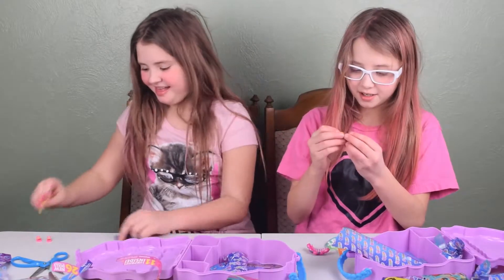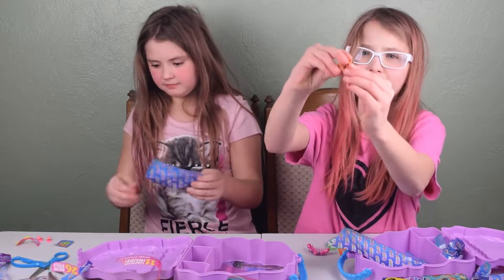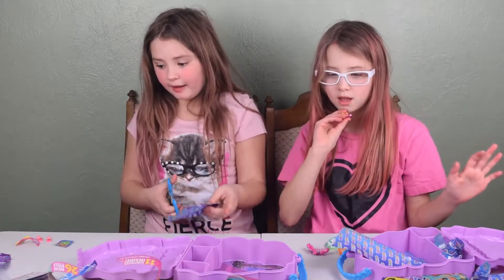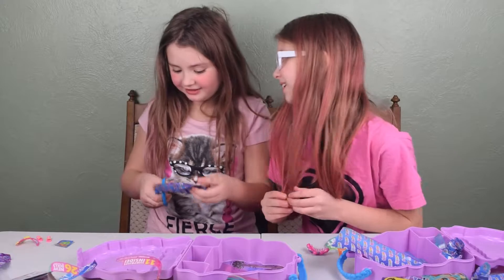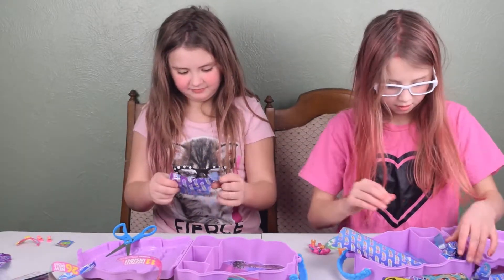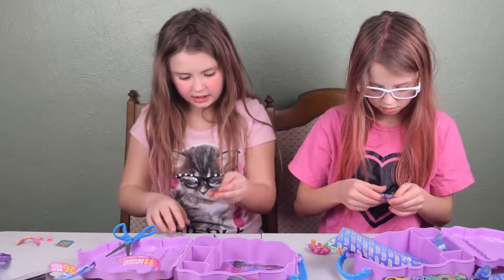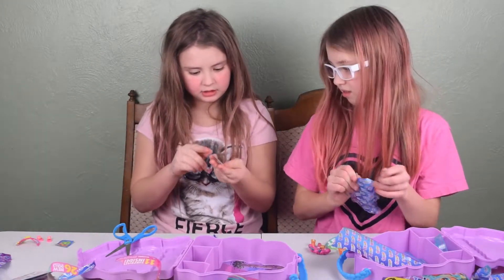Oh my gosh, look at her shoes. They're so adorable. Hence why they're adorable — they call them Hairdorables. So I just got like a ton of stickers. I think I got a piece of iron.